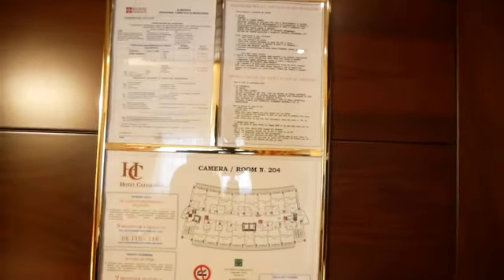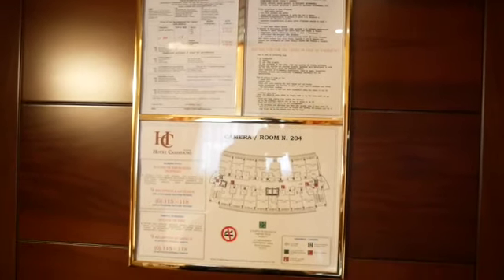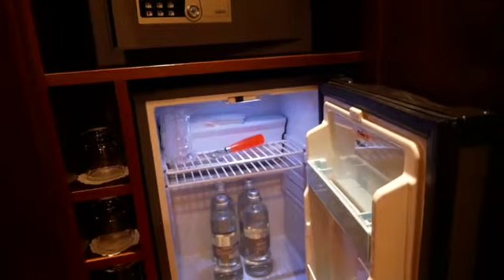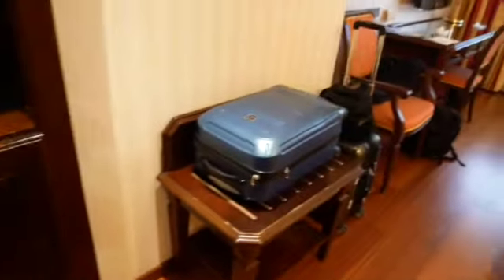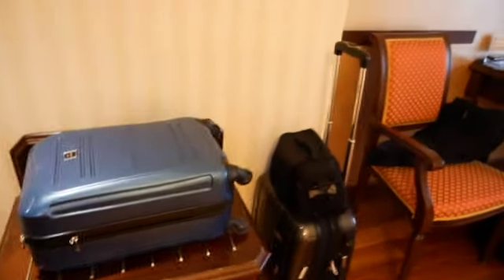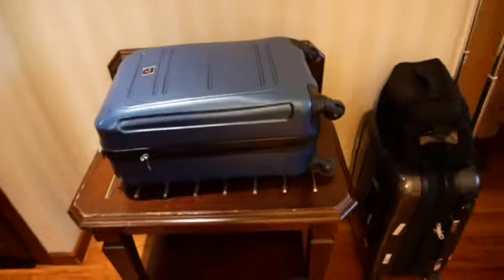There are emergency instructions for users in case of emergency — I haven't read it yet but we can do that. There's also a shelf where you can put stuff. The mini bar is my favorite place in the room — for now there's just water and a bottle opener, but no alcohol. There's also a safe to keep your important documents, money, and laptop when you go out.